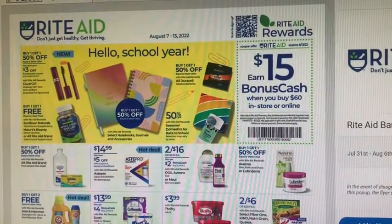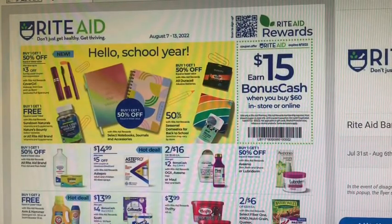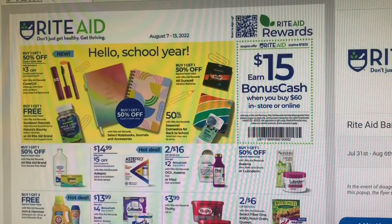Hi guys, welcome back to my channel. I have the Rite Aid ad preview for you guys. We're just going to take a quick look to see what deals we can find for next week, August 7th through the 13th.